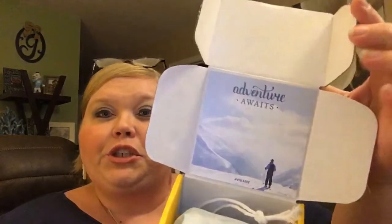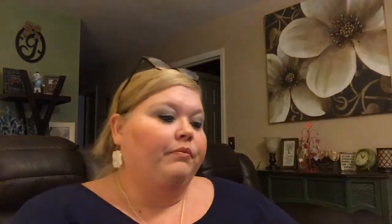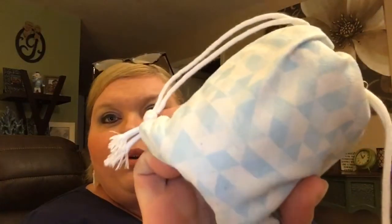So let's go ahead and dive in and see what we've got for January. It looks super cute already — it says 'adventure awaits.' They always come in these adorable little canvas drawstring bags. They're so cute.